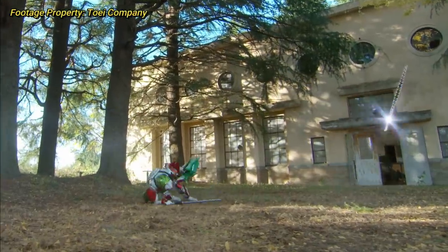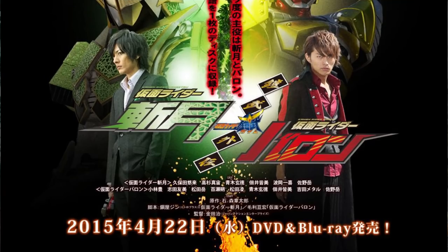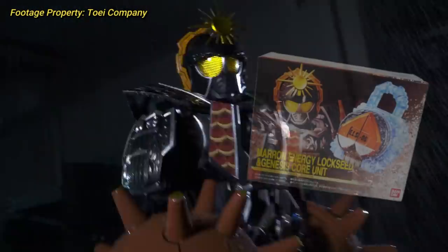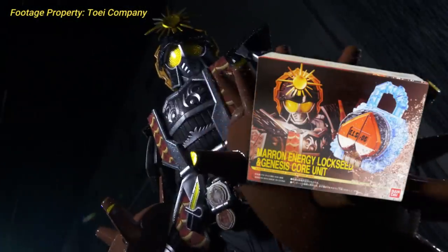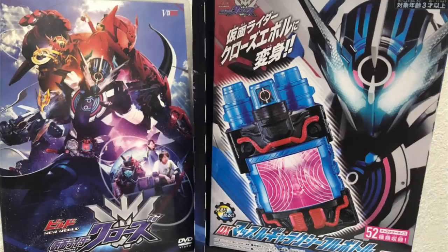All of these films follow a certain pattern, focusing on either the secondary rider of the associated series, or multiple extra riders from the series proper. This is a means to give less focused-on riders new forms and new toys. Unlike those stage show riders, the V-Cinext exclusive riders and forms are usually treated pretty well in the toy department. Often the toy used to access this new form or rider is sold alongside the physical release of the film.